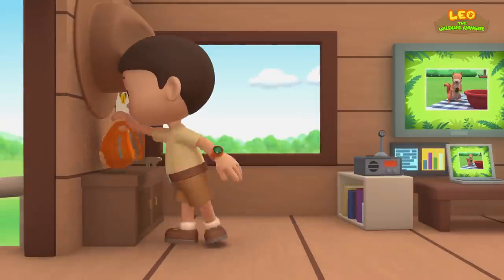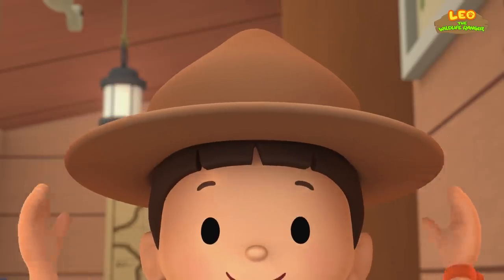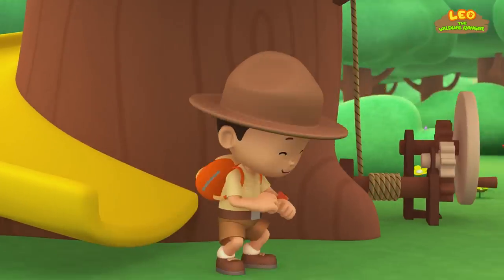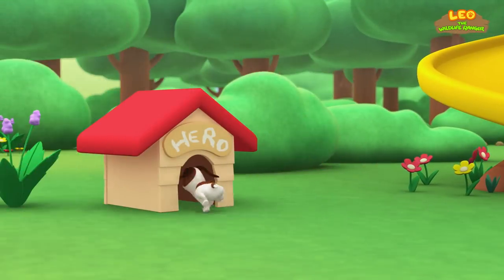Come on, everybody. Join me in this party. One, two, here we go, for lots of fun and lots to learn.